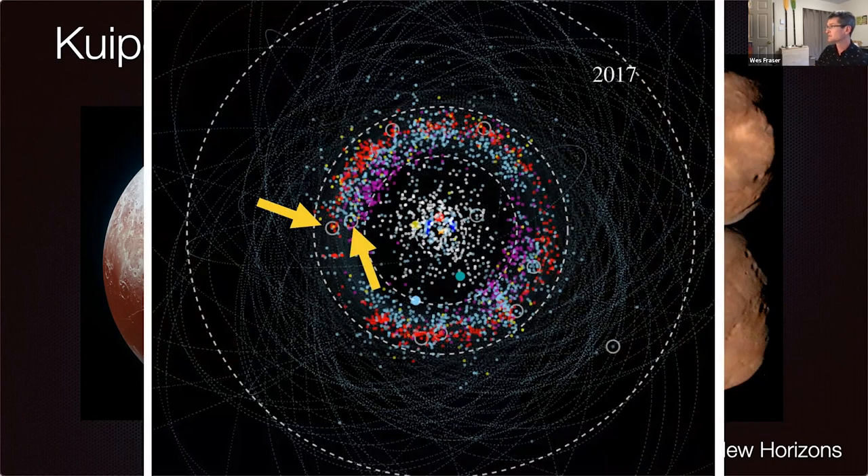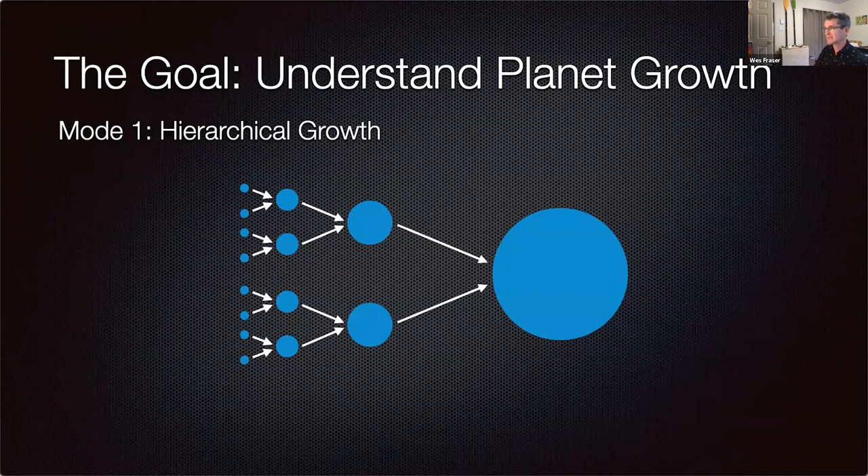Those are the two objects: Pluto on the right and Arrokoth on the left. If I drew New Horizons' trajectory on here, it would be basically a straight line between those two. The goal is to understand planet growth — more correctly, the first stages of planet growth, because even Pluto as large as it is didn't quite get up to planet-hood. The old-fashioned view is hierarchical growth: small things bump and stick together to form bigger things, and so on until a planet forms.